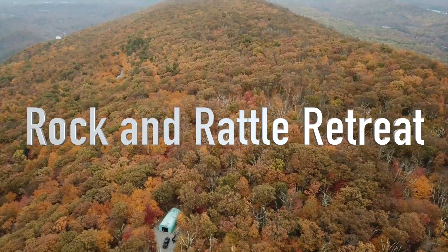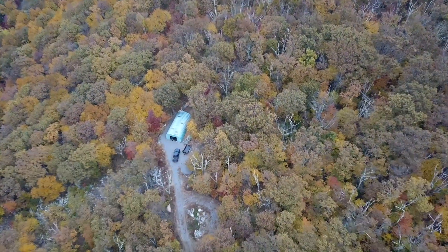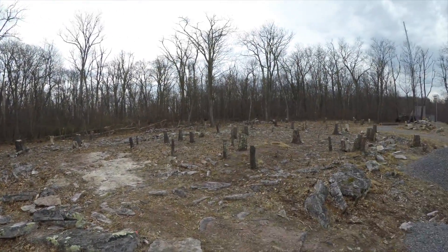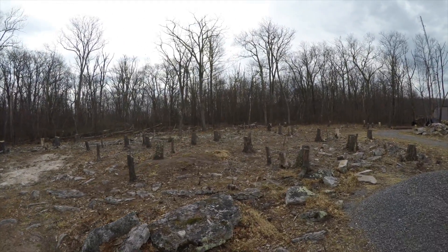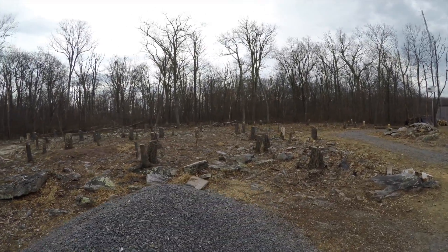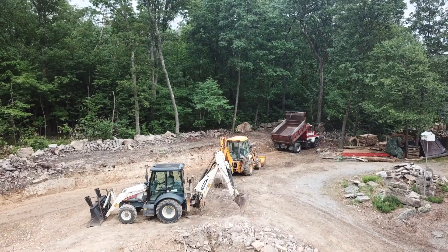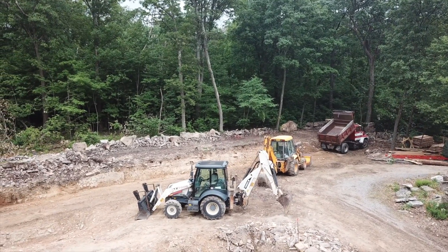Welcome back to Rock and Rattle Retreat, fall of 2020. And look here — March of 2022, not that far ago, we had stumpage, lots of stumpage. Look at all those stumps — it's incredible. Now there's no stumps. That was all stumps and big rocks.